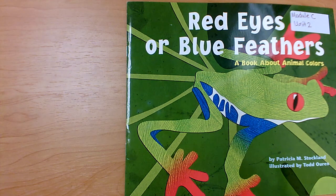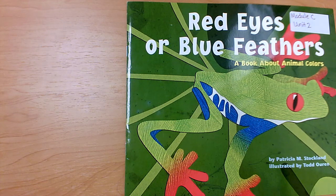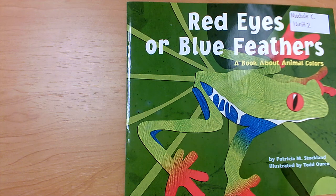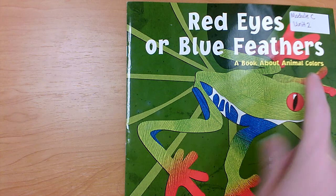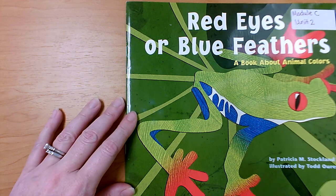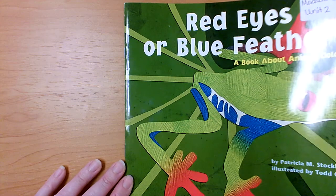Hi readers! Today we are going to read Red Eyes or Blue Feathers. It's a book about animal colors, so it tells us what its topic is — it's about animal colors. This book was written by Patricia M. Stockland and it was illustrated by Todd Oren. So pictures that are drawn — Patricia wrote the words and Todd drew the pictures. He's the illustrator.